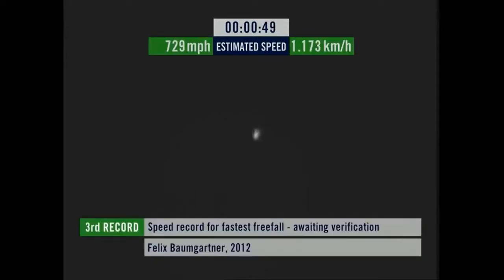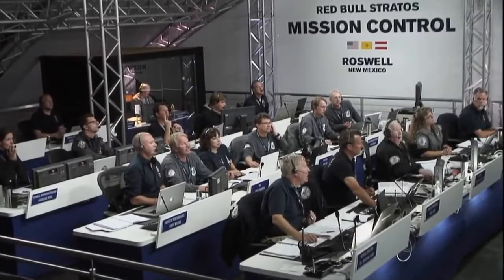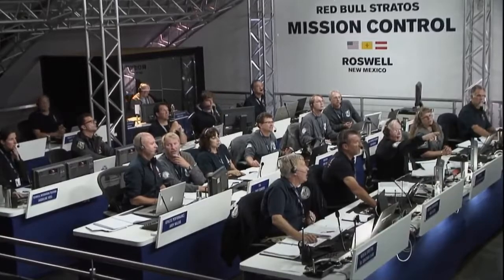Speed 546... speed 600 miles per hour... speed 650 miles per hour... speed 700... speed 725... speed 729. Wagon feet fall, speed 729 and decelerating.